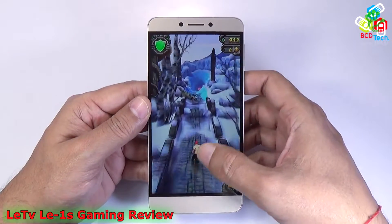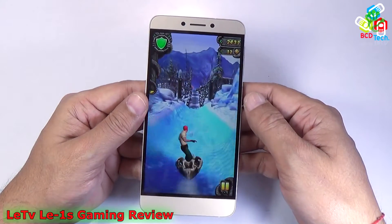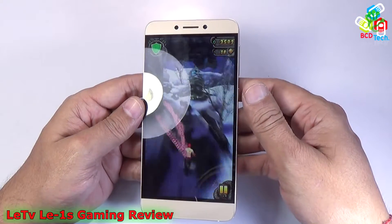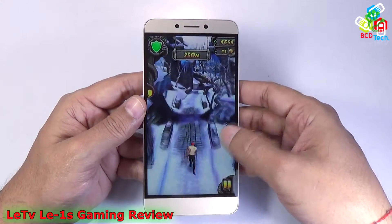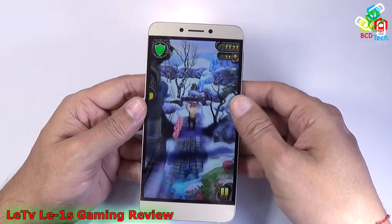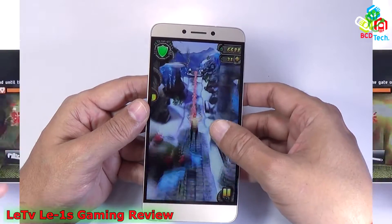Let's start with a very small game, that is Temple Run 2 from Imangi Studio. You can find that all of the controls are working perfectly. The game rendering is very very smooth. There is no hang or any lag while rendering the graphics on this phone. You can see that Temple Run 2 runs without any problem on this phone.